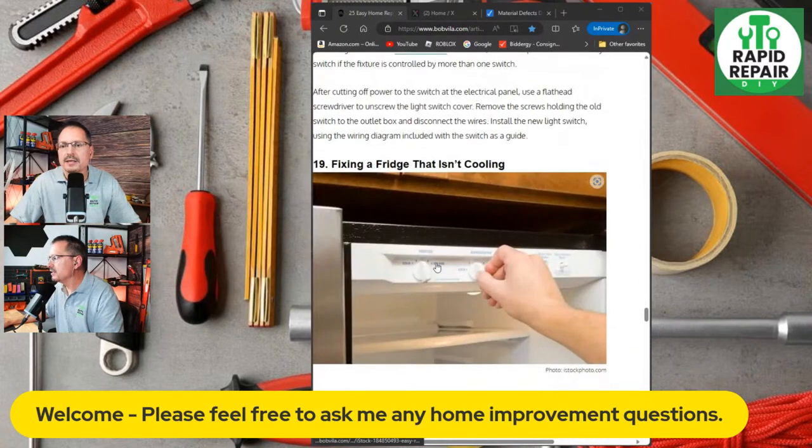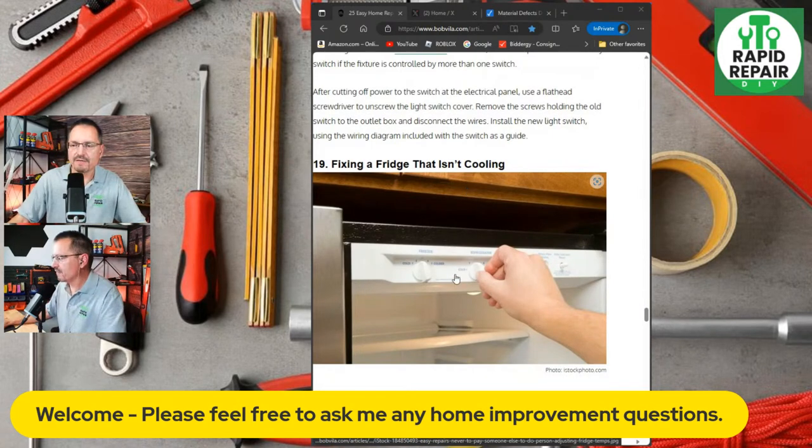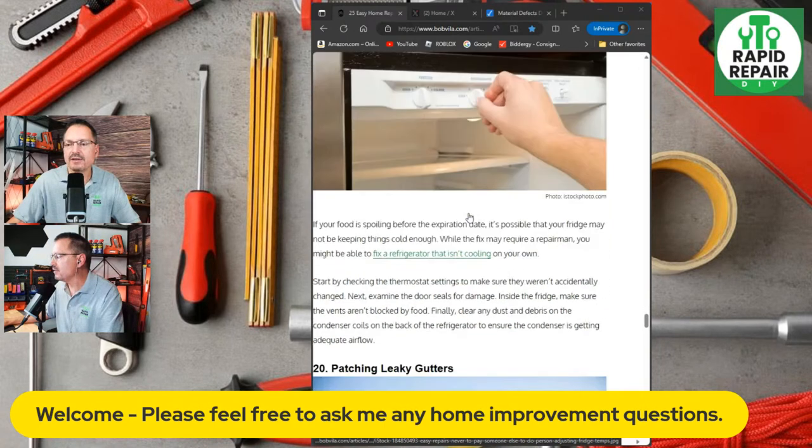Fixing a fridge that isn't cooling — I imagine the article says to vacuum off the coils in the back or defrost the freezer. But for most homeowners it's probably something serious like a broken compressor. So many kitchen appliances, washers, and dryers seem like they're disposable now — even some very expensive brands people just end up throwing away as soon as they have an issue.